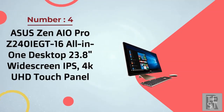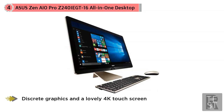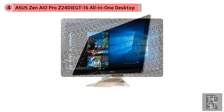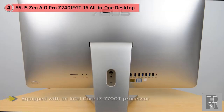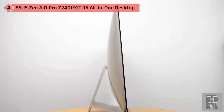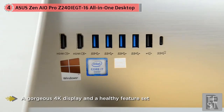Number four: Asus Zen iO Pro Z240IEGT16 all-in-one desktop, 23.8-inch widescreen. This Asus model delivers potent processing, discrete graphics, and a lovely 4K touchscreen all in a stylish yet affordable design. Equipped with an Intel Core i7-7700T processor and NVIDIA GeForce GTX 1050, this all-in-one delivers strong performance and a gorgeous 4K display. Precision crafted from solid aluminum with a brushed icicle gold finish, Zen-inspired spun metal detailing, sparkling fine-cut edges, and a seamless integrated stand — the Zen all-in-one Pro is a precision-crafted artwork that will add grace.